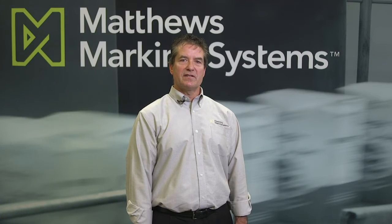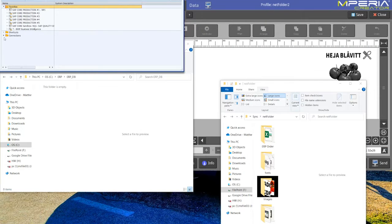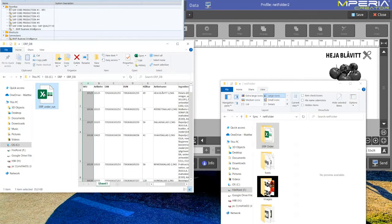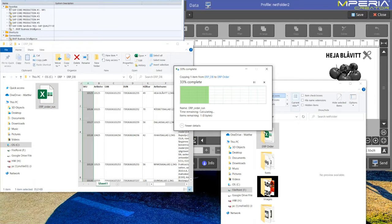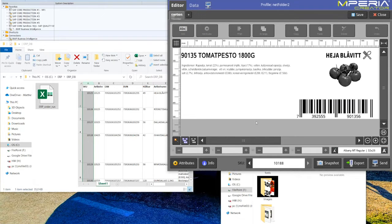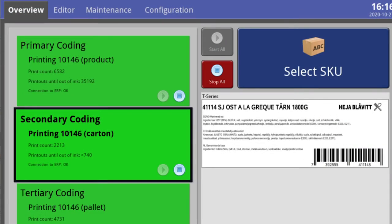The elegance of NetFolder is its use of standard Windows functionality in creating a shared folder on a server. No middleware or other software is required. A customer needs only have their ERP or MES system post a flat file to the designated shared folder and Imperia does the rest. The Imperia controller or controllers in the plant will monitor the designated shared folder. When new information is posted, the new date and time stamp will be recognized and the new data will be copied from the shared folder to the Imperia controller.